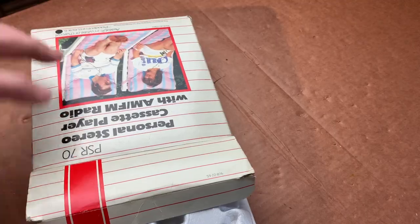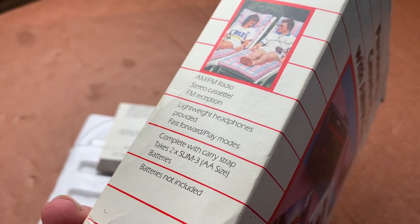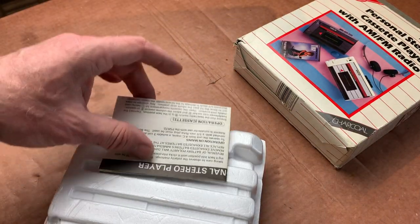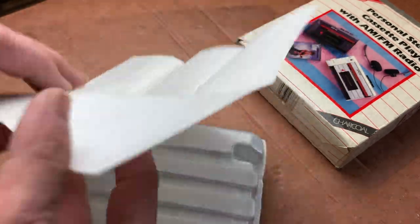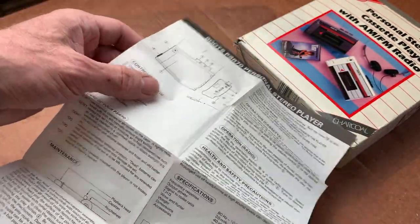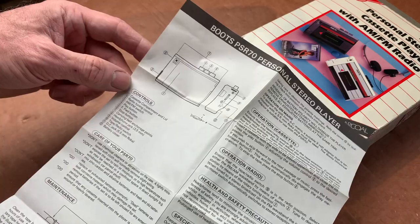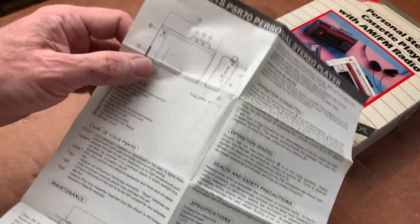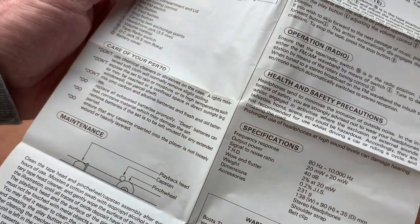Let's have a look. Carefully does it. I notice — as per the Spielberg film of the time — batteries not included, because this was the golden age where portable gadgets were all over the telly for Christmas and everyone was crying out for them, but of course they never came with batteries. So by about half past ten on Christmas morning everything was dead. Anyway, here's the personal stereo player sheet of instructions, which even tells you how to clean the head and pinch roller.